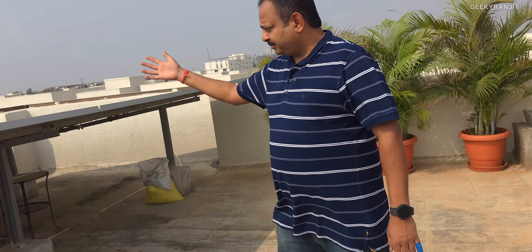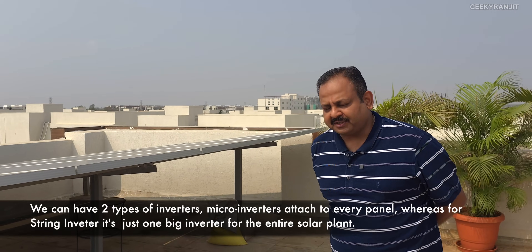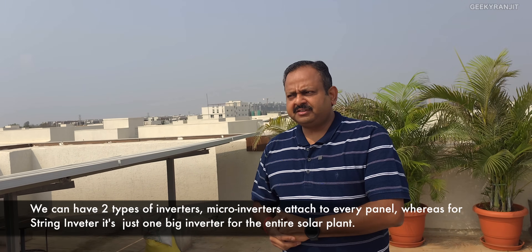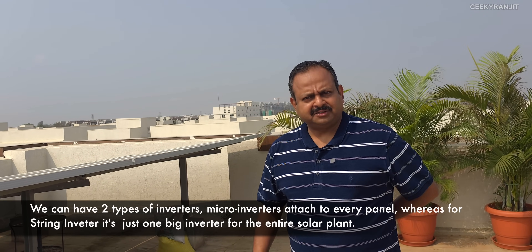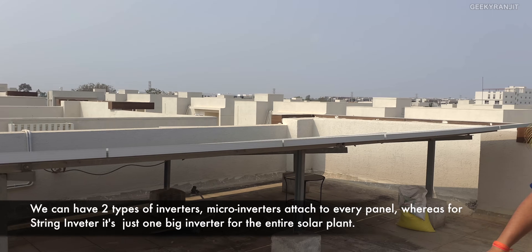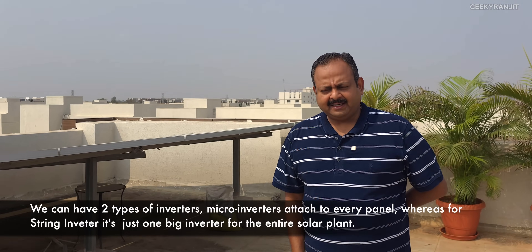Even if one unit fails, the other unit can generate electricity. That way I can take down one panel and continue generating on another. So you have micro inverters? That's right, micro inverters. Those days it cost me around 3.5 lakhs, including the structure, installation, wiring — A to Z. And micro inverters are actually more expensive than regular string inverters.